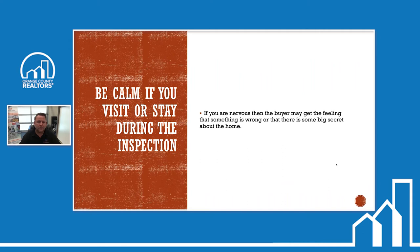If you were nervous, then the buyer may get the feeling that something is wrong or that there's some big secret about the home. We see this during inspections — there are real estate agents we've become really good friends with. But as soon as the buyer shows up, the chit-chat stops and it's all professional. We want to make sure they're comfortable with the whole process and don't think we're all in cahoots.